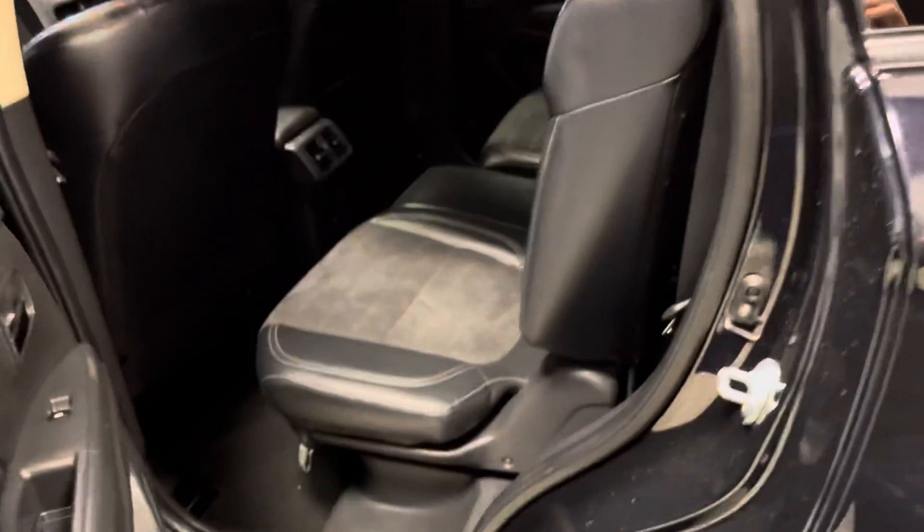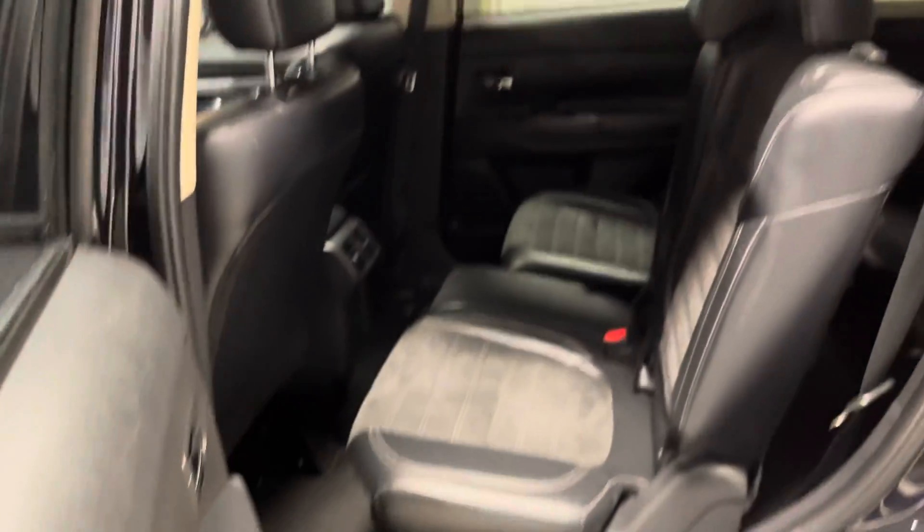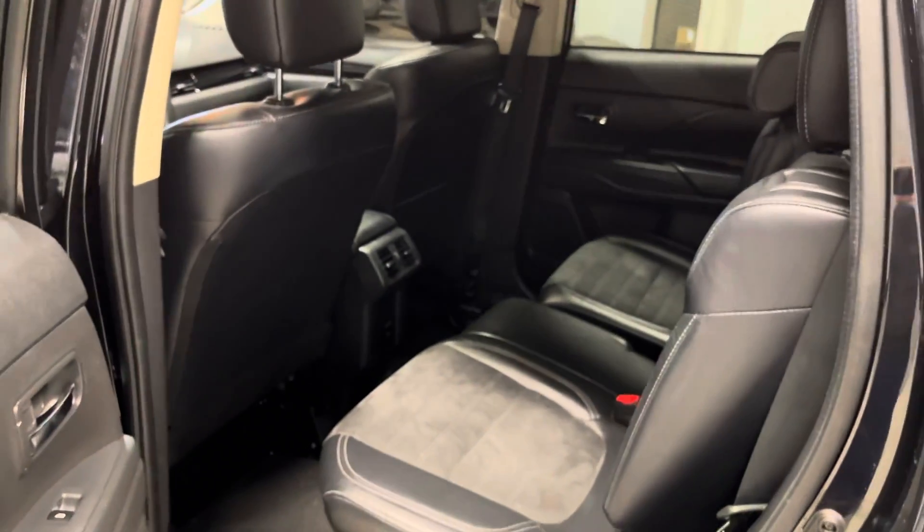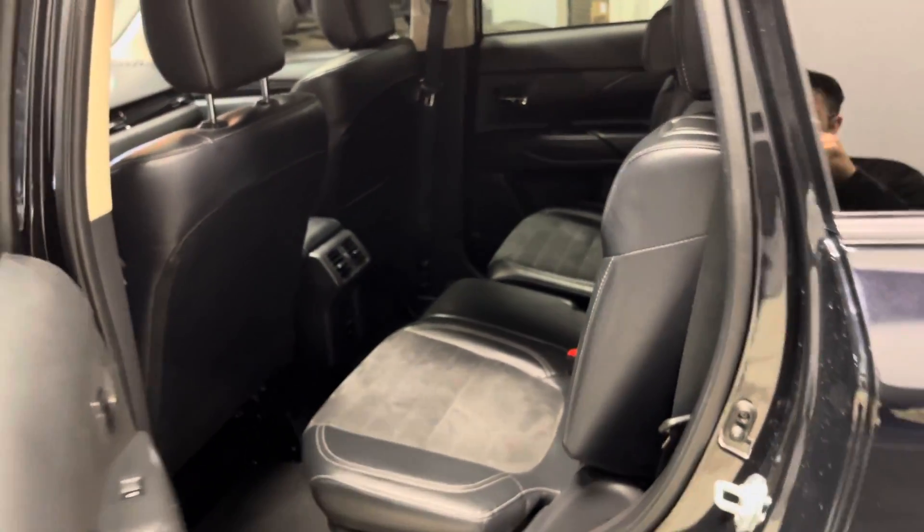Checking out the rear, you have tinted windows in the back for extra privacy, and as you can see there's lots of legroom and head clearance back here. The seats are on rails so you can move them back and forth, and to gain access to the third row seats you just fold down by pulling like this. You also get AC in the back so nobody can complain about the temperature.